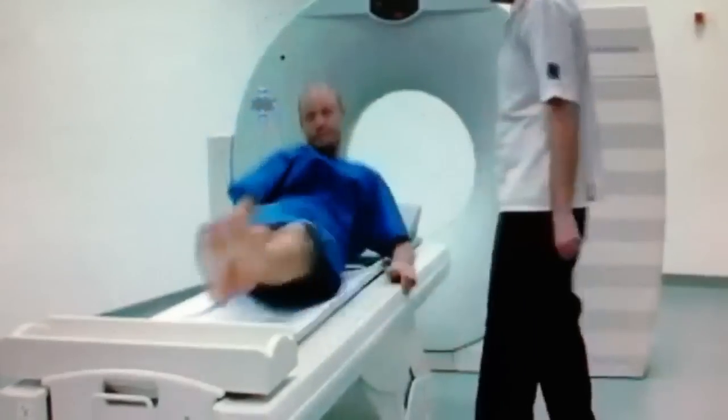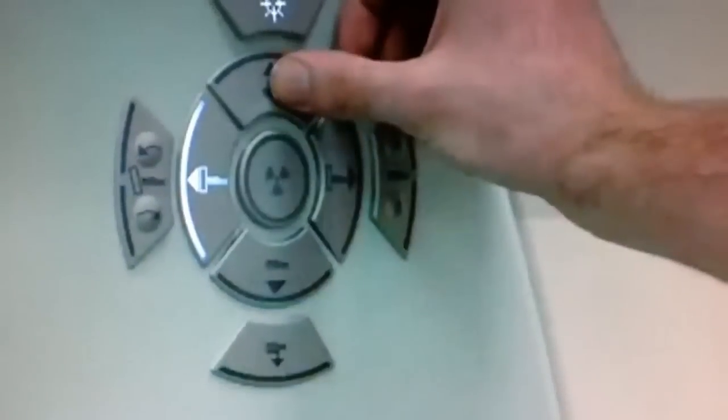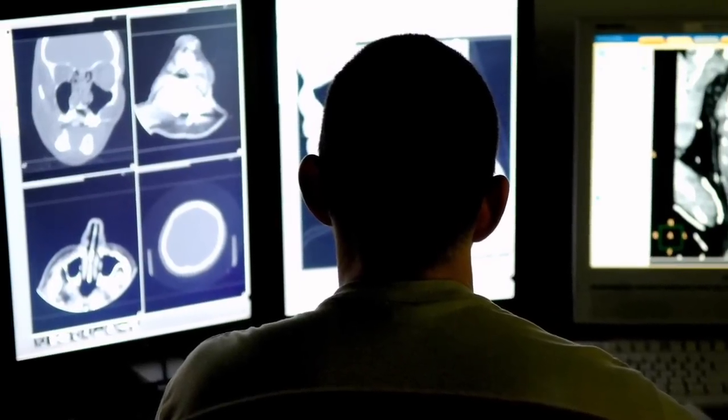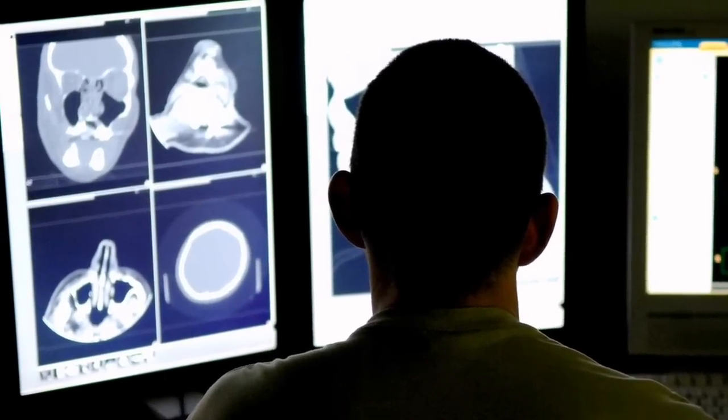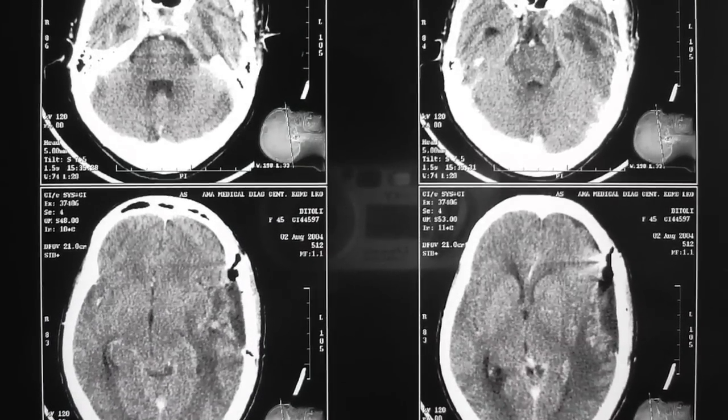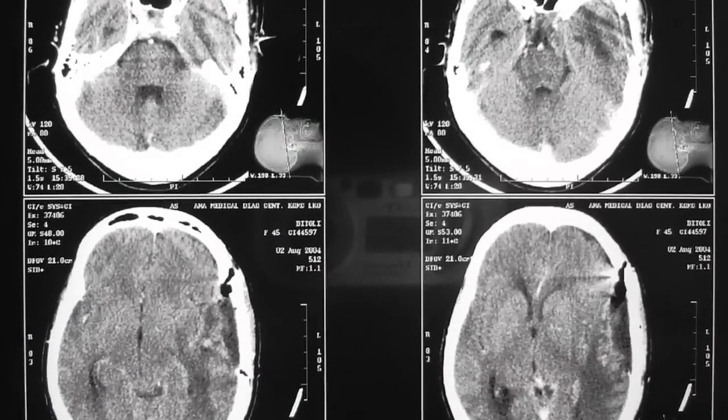A CT scan is very similar to an x-ray, except this time they take a number of images from different angles around the subject. The process takes approximately 15 minutes, and the result is a series of images which can be manipulated and analysed in various ways. The images are very detailed, but also allow a slice-by-slice analysis of the interior of the subject.